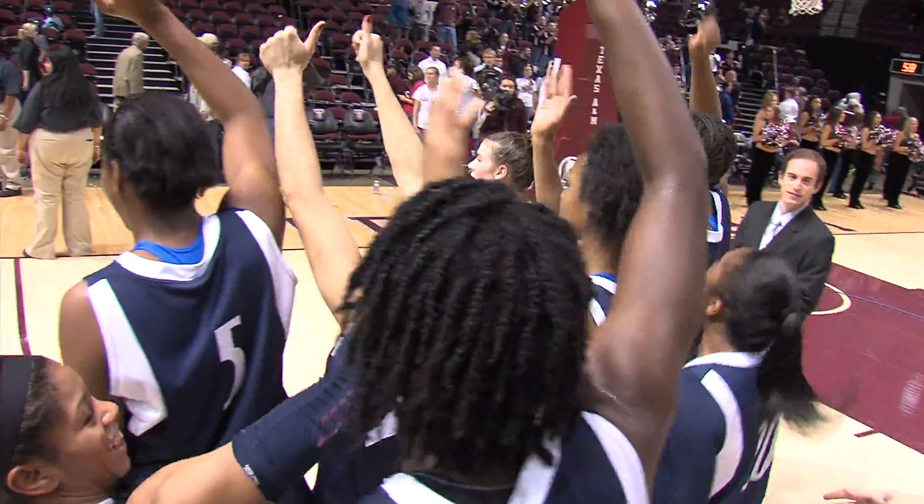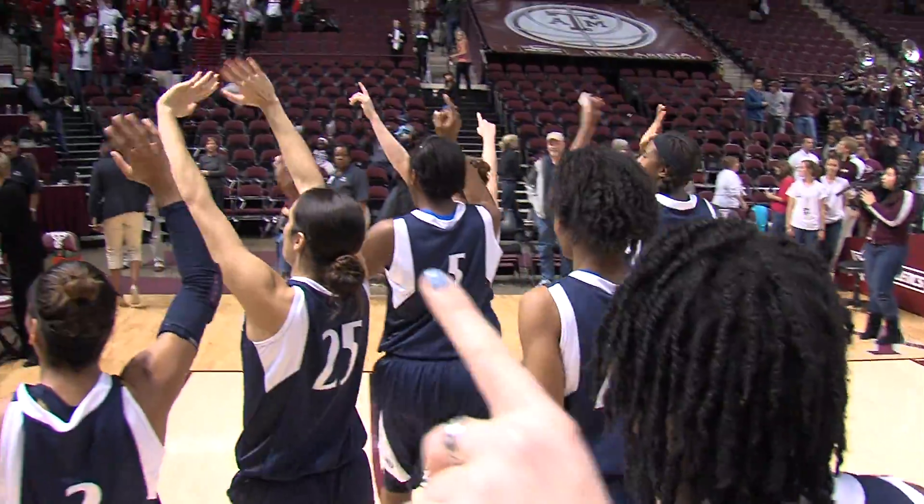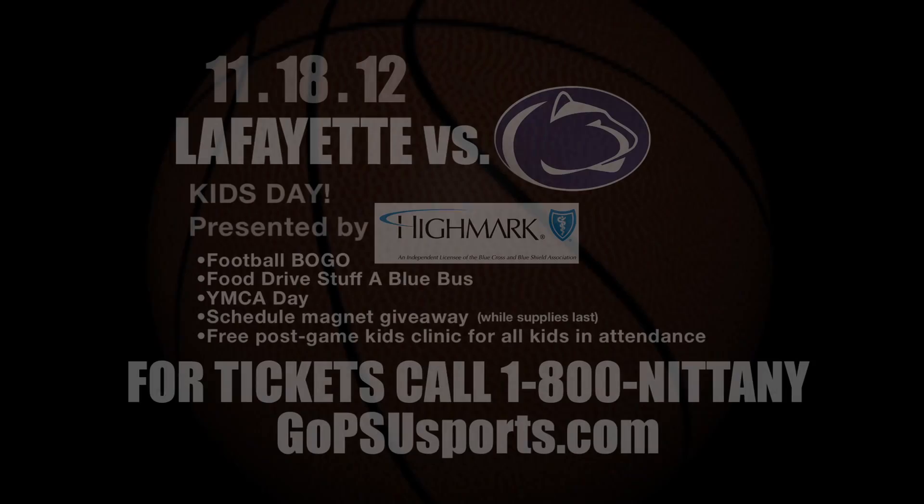They'll get set to take on Lafayette on Sunday afternoon at 2 o'clock at the Bryce Jordan Center.